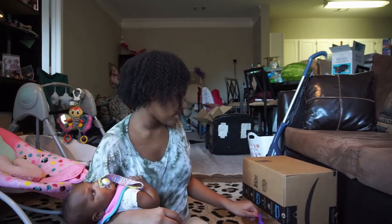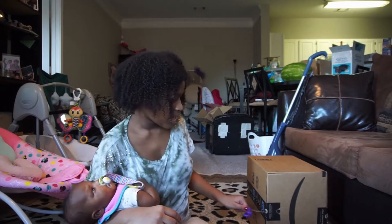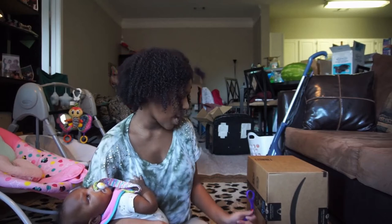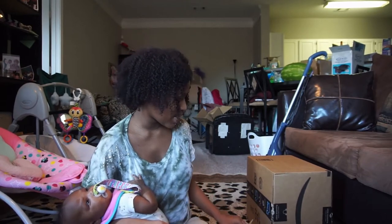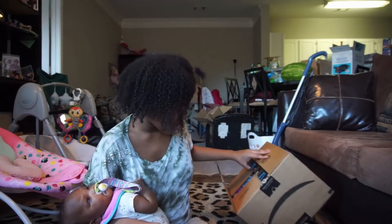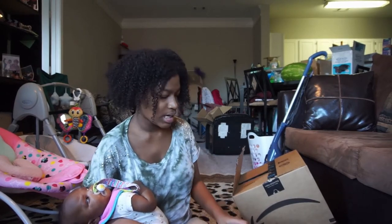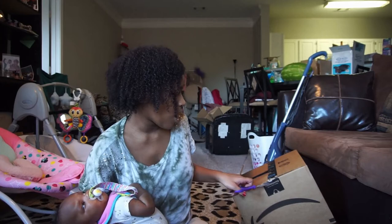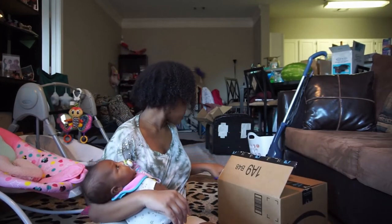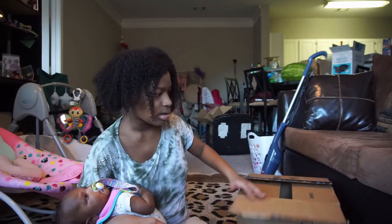I actually got a seat over there — that was the first thing that came in. I'm going to show you that after I open this up. One thing about being a mom is I learned how to multitask to the next level, because if you don't learn how, you ain't gonna get nothing done.